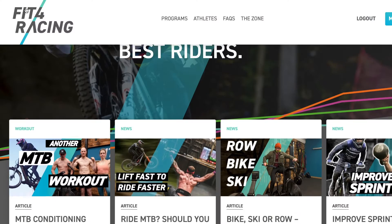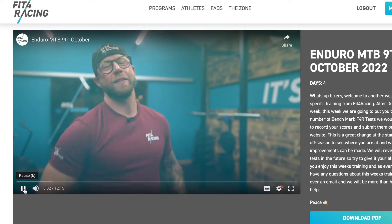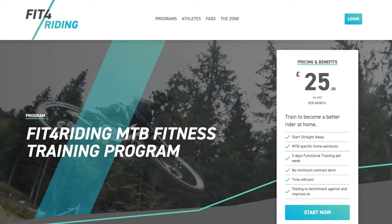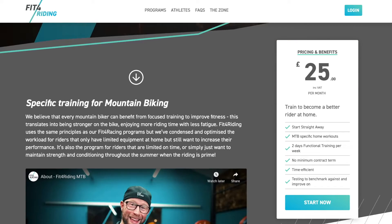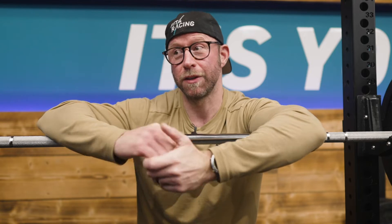Before we delve into this video, it's about the right time you visited fitforracing.com where you can sign up to a program specifically for your discipline — enduro, downhill, or if you're training at home, we also have a program for that. Links are in the description below. You don't have to be a pro rider to benefit from our experience. Stop the guesswork and start training properly so that next season you are unbeatable.